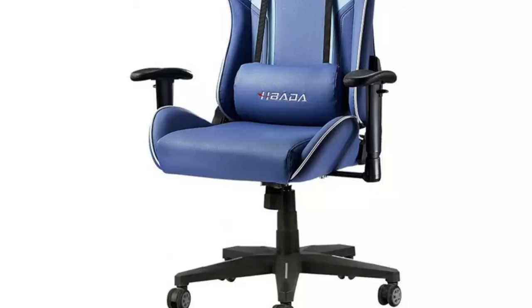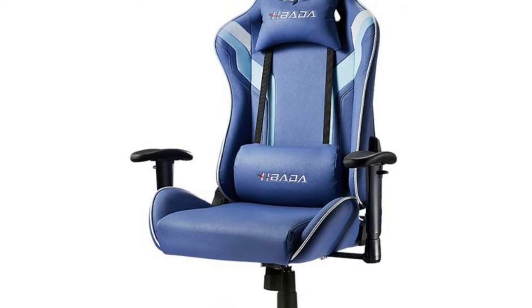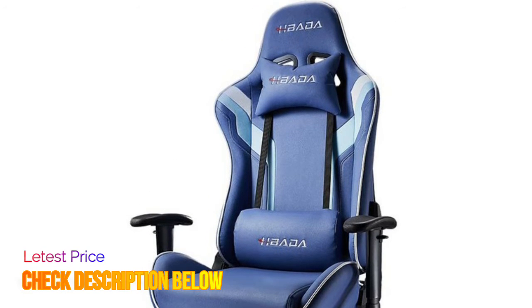Bada provides detailed and easy-to-understand installation instructions along with the necessary installation tools. All hardware is packed into a labeled blister pack, enabling everyone to quickly assemble the gaming chair.